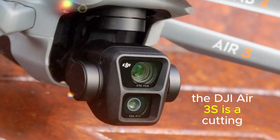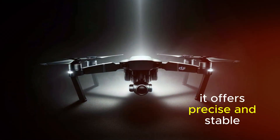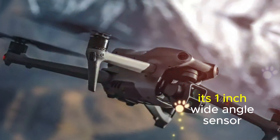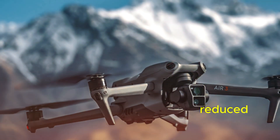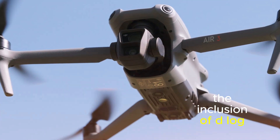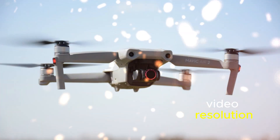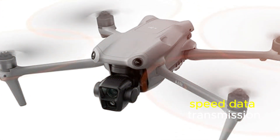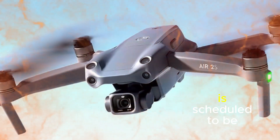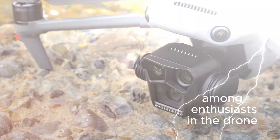The DJI Air 3S is a cutting-edge drone designed to cater to the needs of aerial photographers and videographers. Equipped with a GPS motion tracking dongle, a 1-inch wide-angle sensor, D-Log support, 5.4K video resolution, and OcuSync 4 for reliable high-speed data transmission, it represents a comprehensive upgrade. The DJI Air 3S is scheduled to be available for pre-order on October 15th, generating significant anticipation among enthusiasts in the drone community.